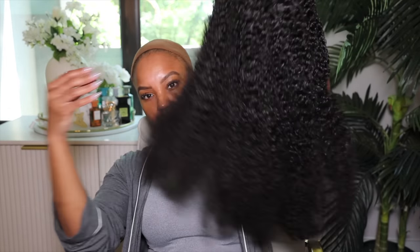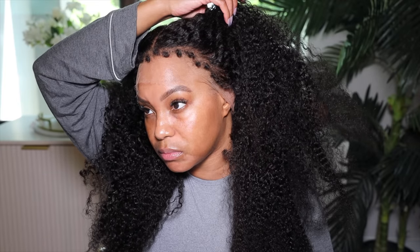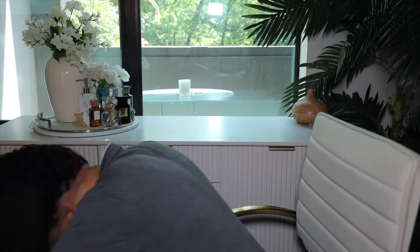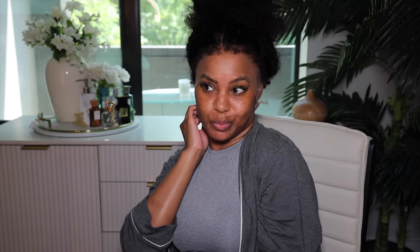This wig gives you the scalp look without using your own scalp. It's 20 inches long, 180 density, and comes with a pre-plucked hairline front and back. Look at this hairline — it looks so realistic. The first thing I did was comb out those little curls because they were too curly for me; I wanted to frizz them out a little bit and put the hair in a bun to style.